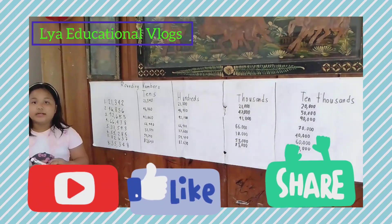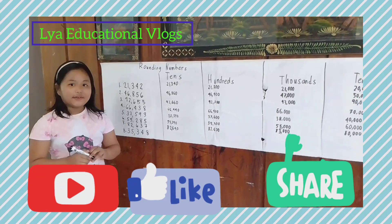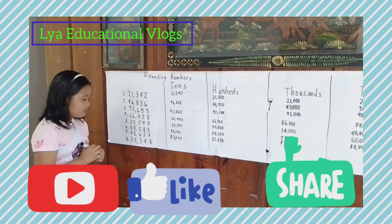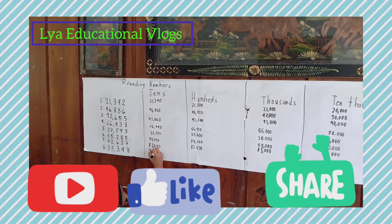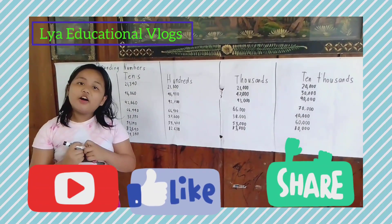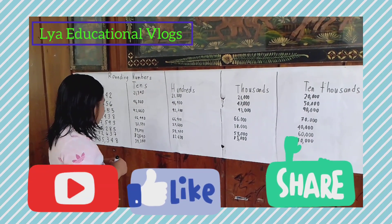Number eight: 25,340. Let's go again to the tens. Do you know the answer? Let's find out. The answer is 35,350. Let's go to the hundreds. Do you know the answer? Let's find out. The answer is 25,300.